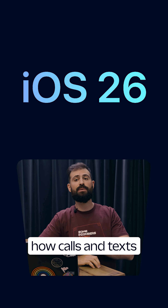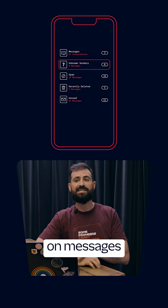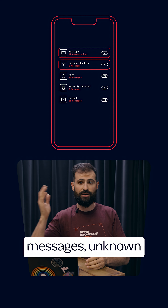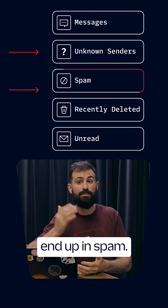iOS 26 is here and it's shaking up how calls and texts get through to your customers. The big news: screen unknown senders. When it's turned on, messages from numbers not in your contacts get sorted into folders — Messages, Unknown Senders, Spam, Recently Deleted, and Unread. That means your text might take longer to get read, or worse, end up in spam.